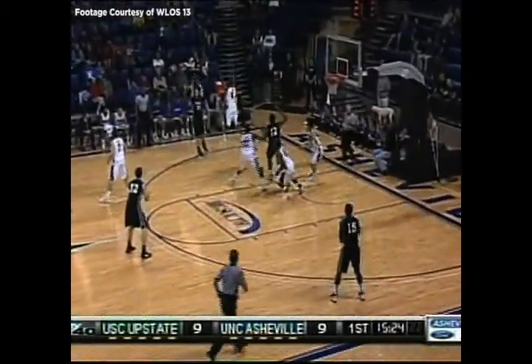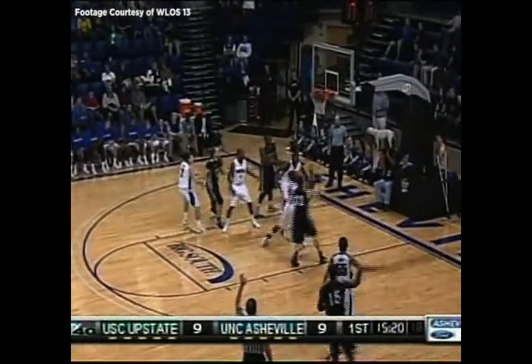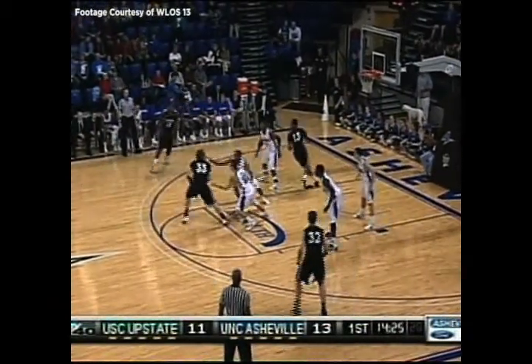Moirier from Kimmel Arena, upstate against Asheville. Long three, rims out, no good. Rebound underneath, good. Turn lane, 6-4 and 170, and man he elevated.